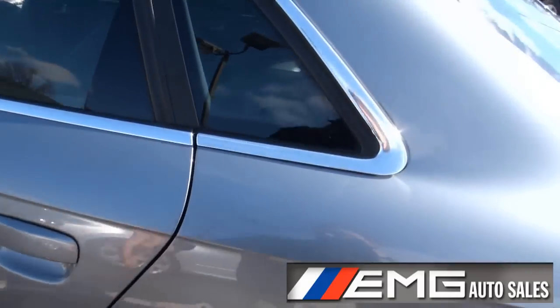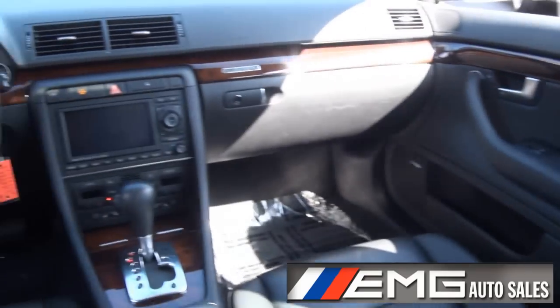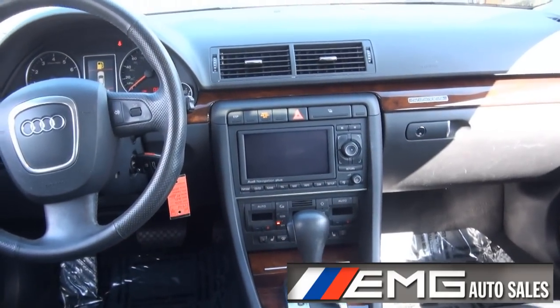Pretty car, clean one. Bose sound system. This one also comes with the MMI navigation.